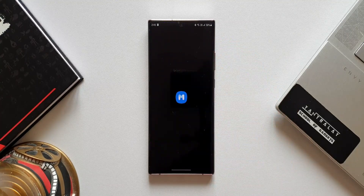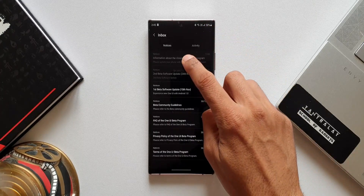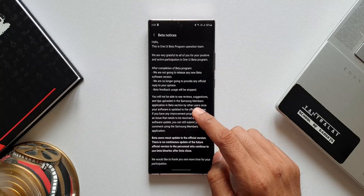Now let's open the Samsung Members application and see the notification — it says 'information about the closing of the beta program,' which means Samsung is officially closing the beta program. Once we update to this version of the software, we will be on the stable OneUI 4.0.